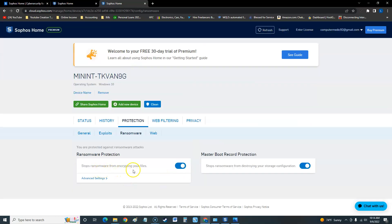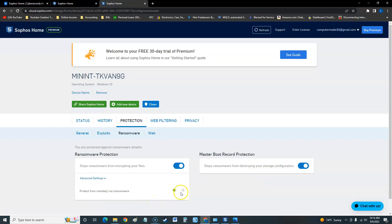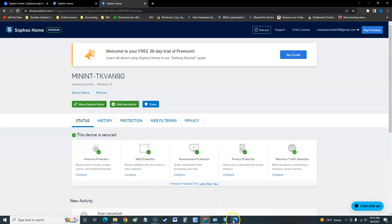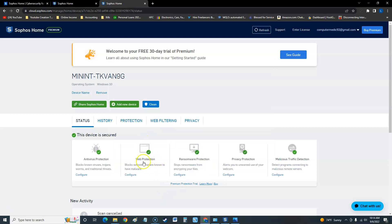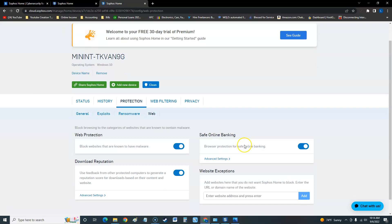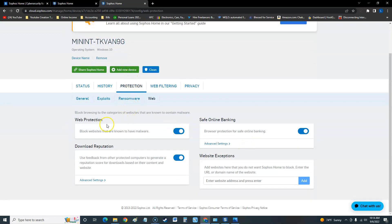Under ransomware protection, it stops ransomware from encrypting your files and also has master boot record protection, which stops ransomware from destroying your storage configuration. There are more advanced settings available. For web protection — accessed the same way via the website — you can enable download reputation, which uses feedback from protected computers to generate a reputation score. There are also safe online banking features and website exceptions.